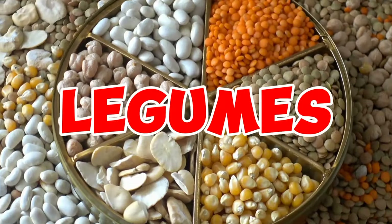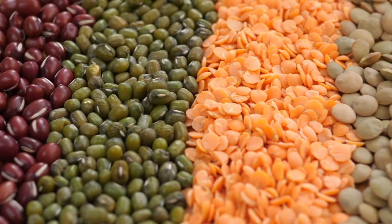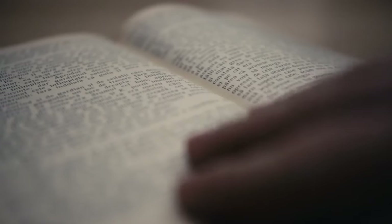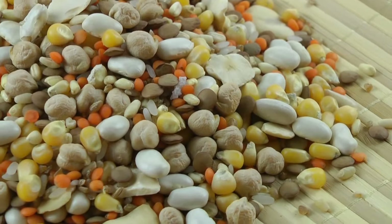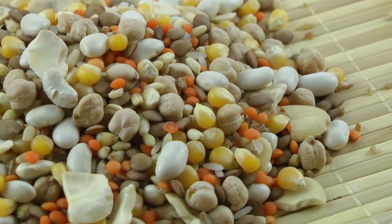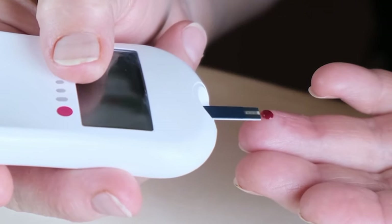2. Legumes. Legumes, which encompass beans, peas, and lentils, are nutrient-packed and serve as a powerful tool in reducing the risk of heart disease. A comprehensive review of 26 randomized controlled studies revealed that consuming as little as 100 grams of legumes daily can lead to a significant reduction in levels of bad LDL cholesterol. Furthermore, legumes support weight loss and boast a low glycemic index, making them an excellent choice for managing diabetes.